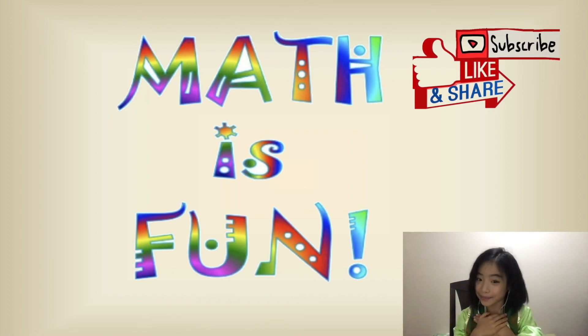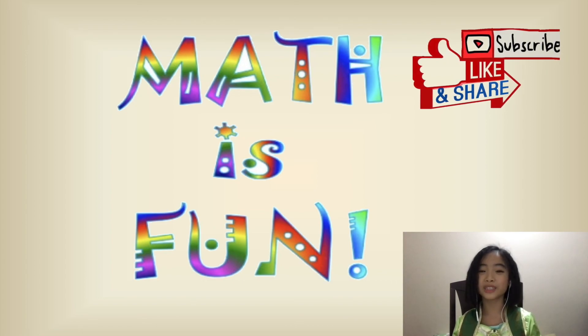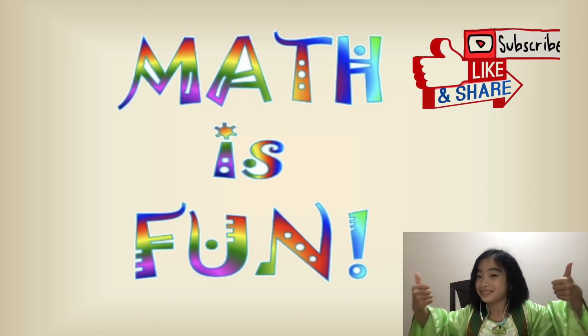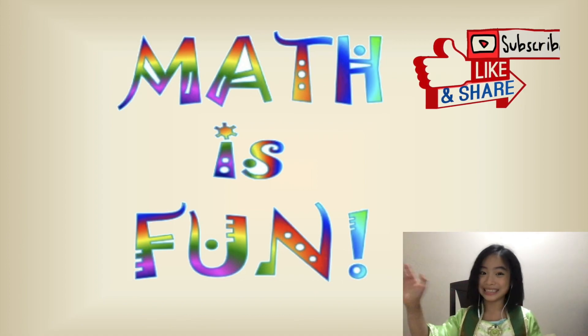If you liked me, please subscribe to my channel. Thanks for your support. Bye bye, see you next time.